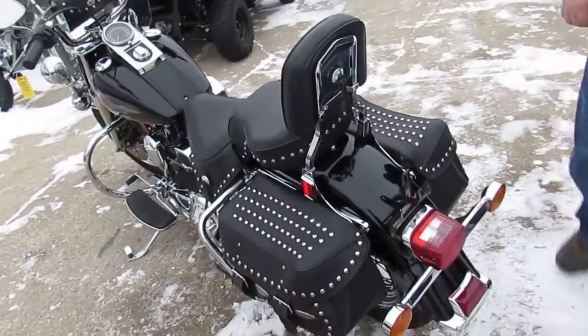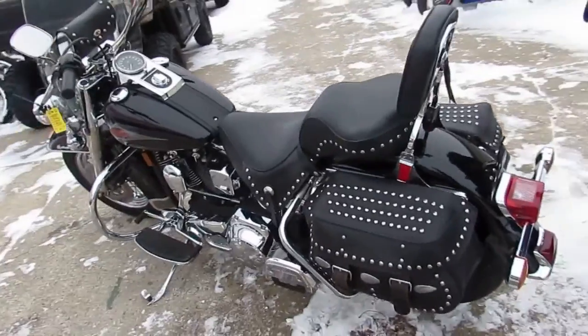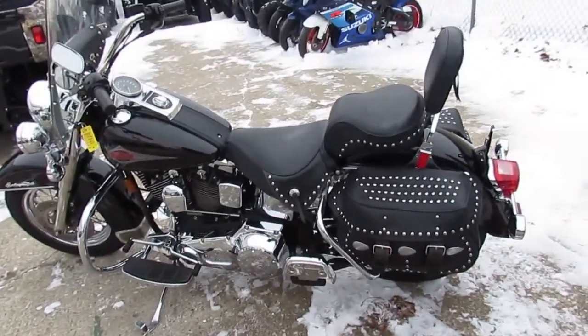Guaranteed financing for everyone, leasing programs available. Give us a call or visit the website at approvalpowersports.com.